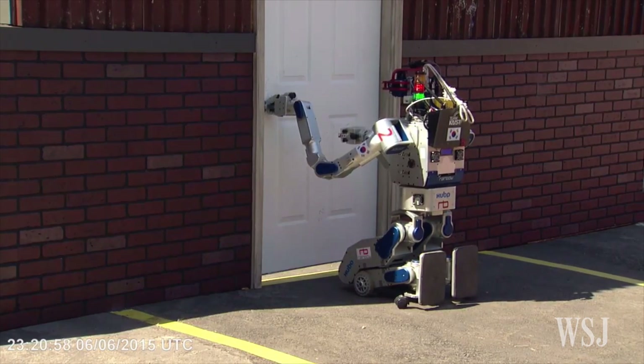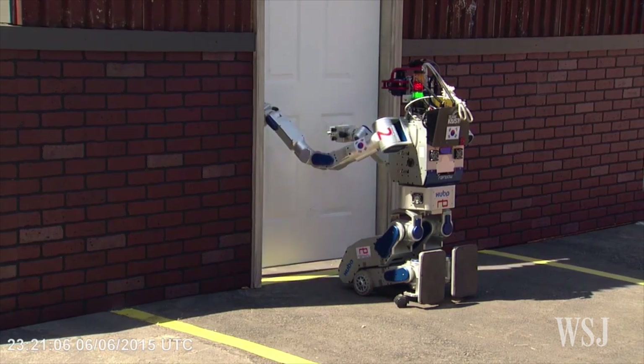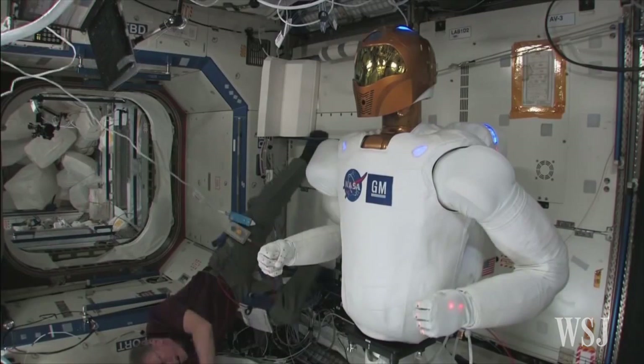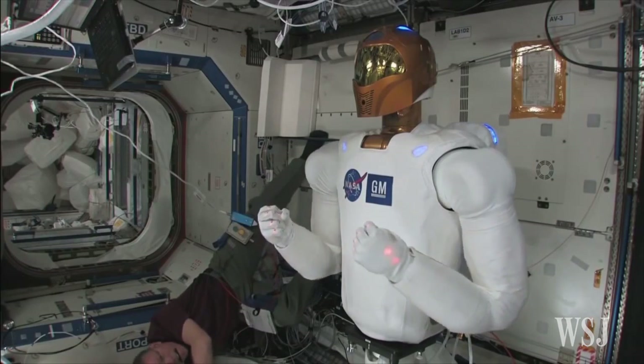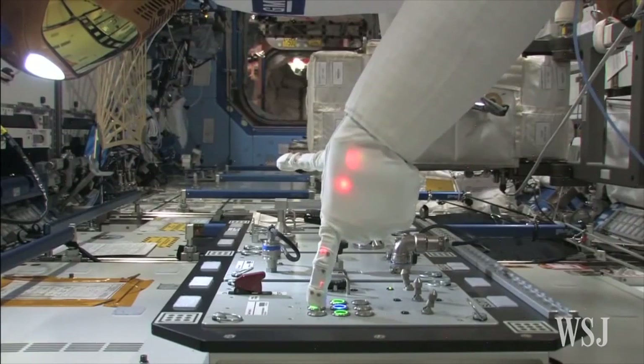Far more money could come to those teams that are able to sell their technologies for outside applications. RoboSimian is actually the latest of a line of limbed robots that came from NASA applications — systems that were intended to go around spacecraft or other planets.